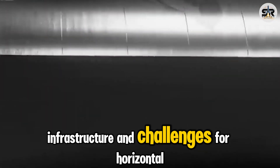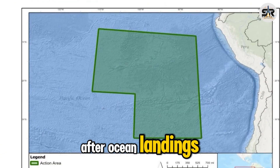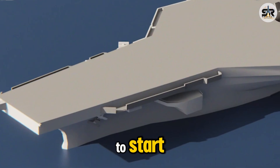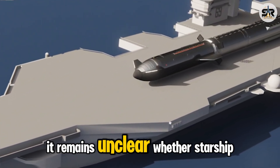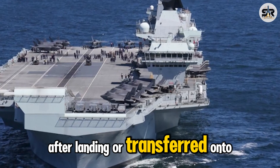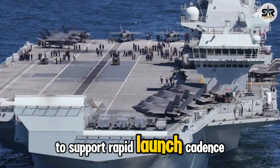Infrastructure and challenges for horizontal transportation: if SpaceX fully commits to transporting Starship vehicles horizontally after ocean landings, a significant amount of planning and infrastructure will be needed. SpaceX must first determine what kind of vessels will handle transportation. It remains unclear whether Starship stages will be carried directly on the drone ship after landing or transferred onto separate transport vessels — either option would require a large fleet to support rapid-launch cadence.